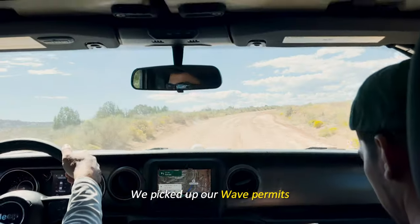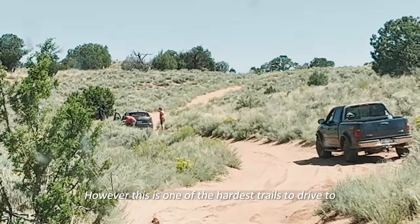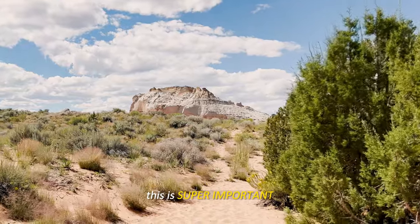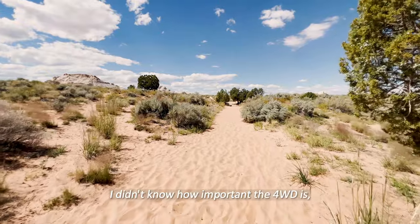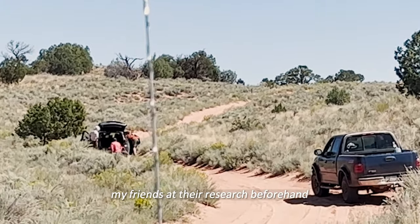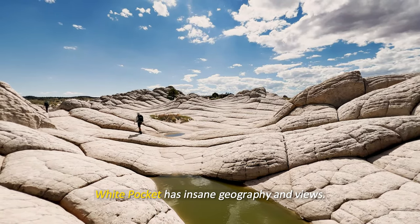We picked up our Wave permits, but since that's not until tomorrow, we went to Vermilion Cliffs to hike White Pocket, which you don't need a permit for. However, this is one of the hardest trails to drive to — lots of cars get stuck here because you must have a four-wheel drive. This is super important. Once we were on the road and saw another car get stuck, I was so grateful my friends had done their research and rented a Gladiator Jeep specifically for this trail.